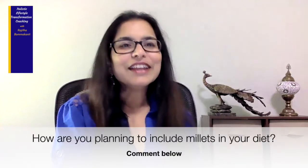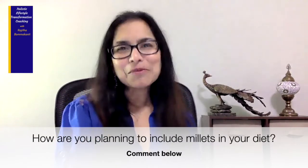Now that you know what a millet is, how are you planning to include millets in your diet? Tell me in the comments below and continue watching this video until the end to learn about the benefits of millets.